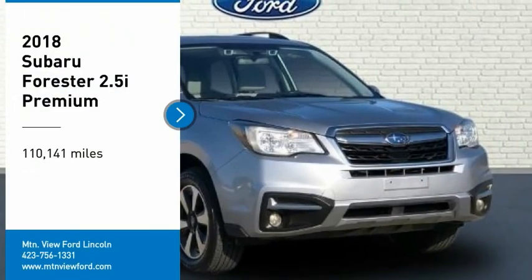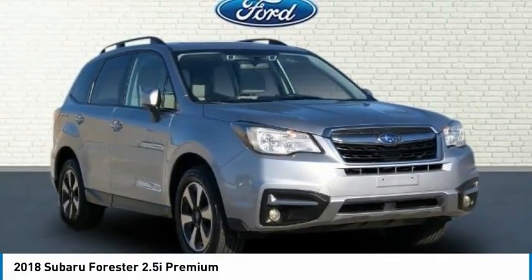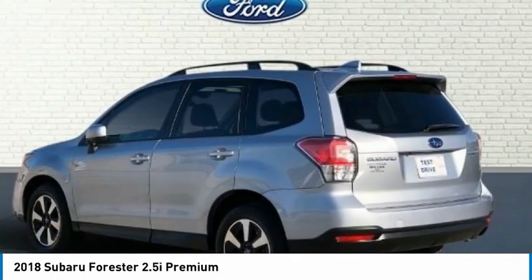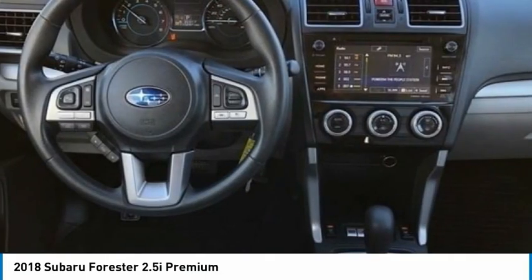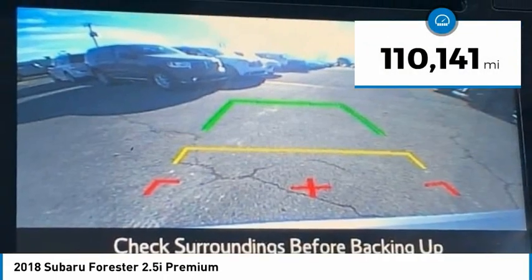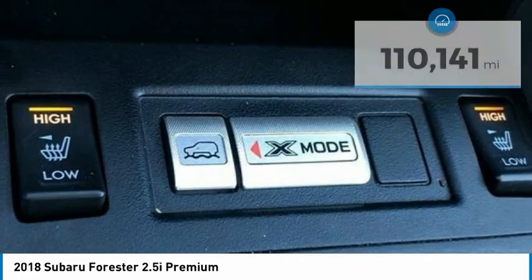Stop by and take a look at the 2018 Forester. The Subaru Forester is a sensible, practical, and affordable vehicle. It has an impressive, comfortable ride and handles well. This vehicle has less than 115,000 miles. Here are some of this vehicle's great options.